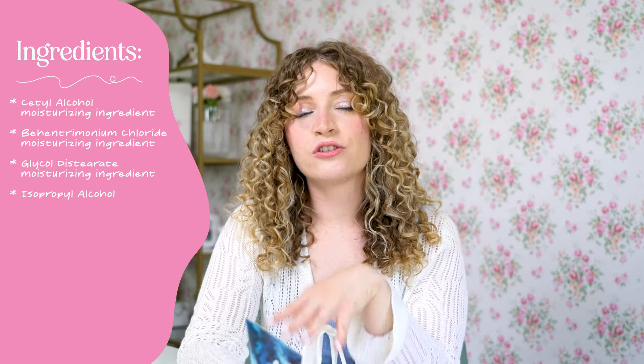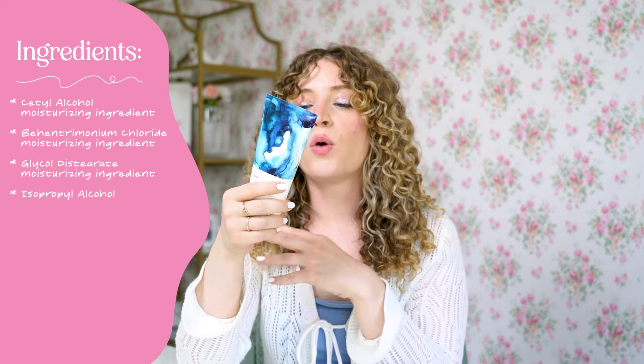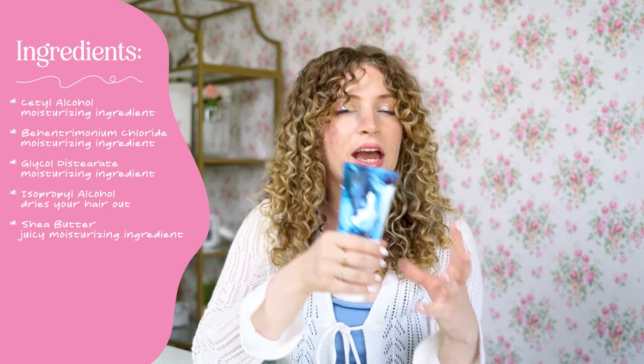Then glycol distearate — another moisturizer. Then, surprisingly, we have isopropyl alcohol, which is technically not curly girl method approved. I think it's totally fine for curls though. What isopropyl alcohol does is it technically dries your hair out. But the ingredient right after it is shea butter, one of the most moisturizing ingredients there is. The reason they're paired together is balance — the isopropyl alcohol keeps your hair from being totally weighed down by the shea butter, making the mask less heavy and more even-keeled.